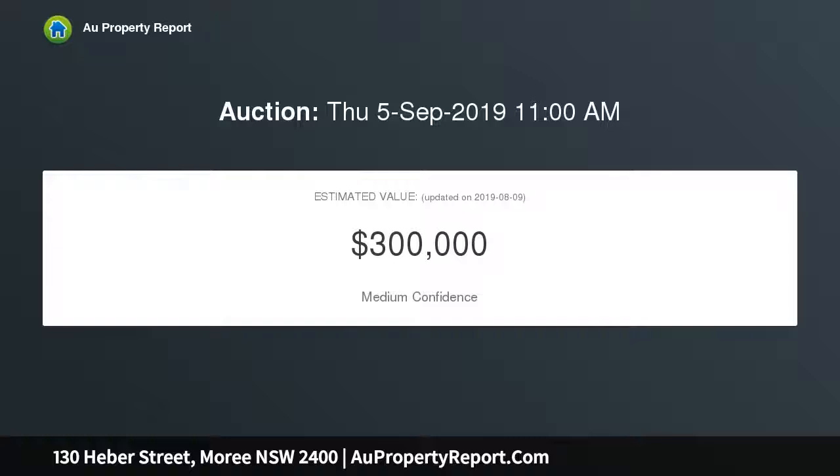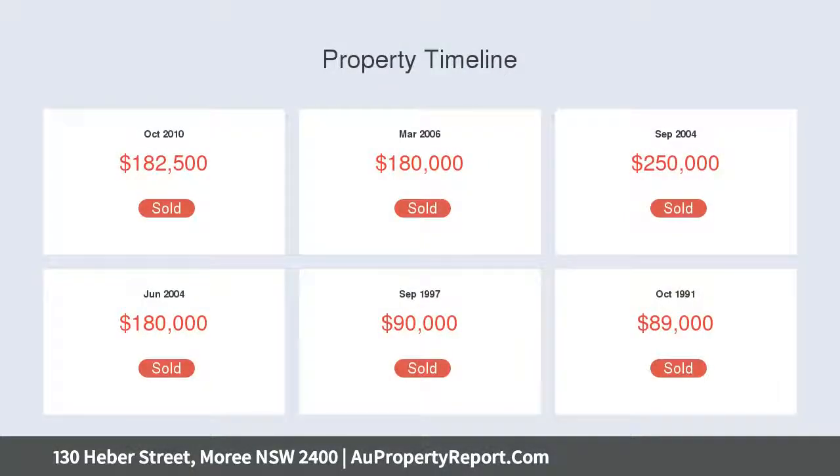With rear lane access. The land was not affected by the 2012 flood. Situated close to the CBD, schools, and the golf club.